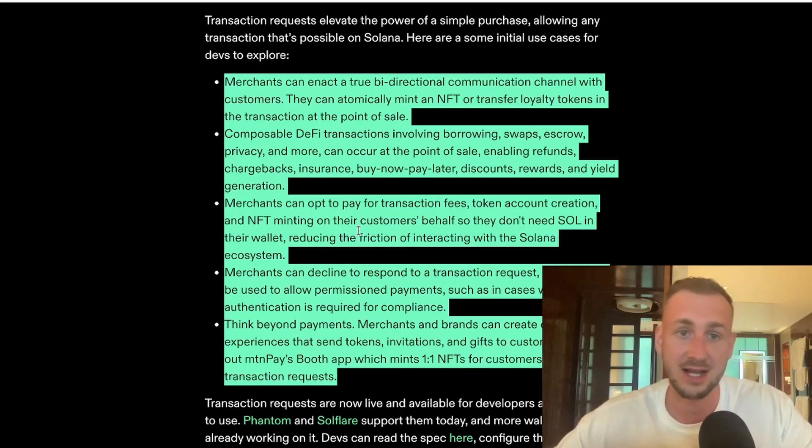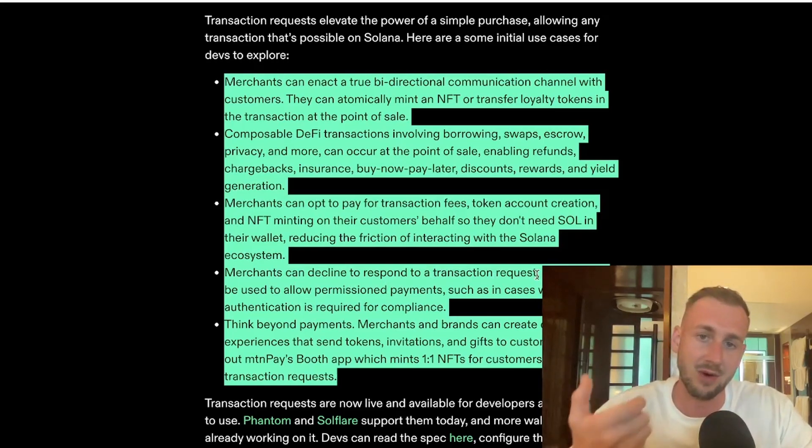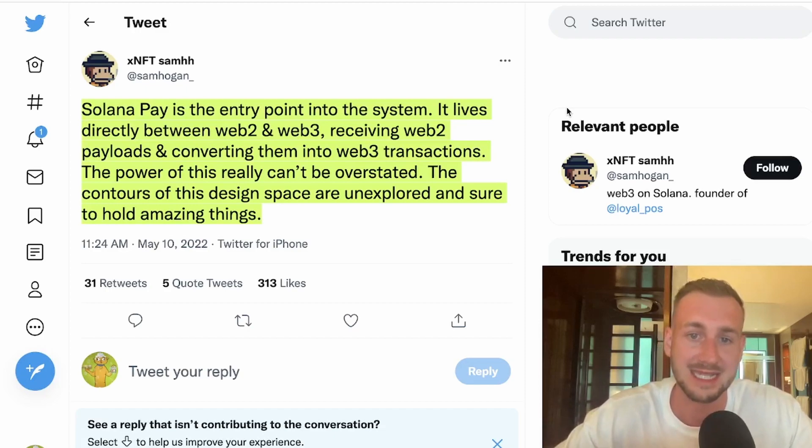Merchants can opt to pay for transaction fees for clients, so people don't actually have to have that friction of interacting with the Solana ecosystem if they're newbies. Merchants can also decline to respond to a specific transaction request — so you couldn't scan for alcohol without a verification of age — showing they're already thinking about compliance and regulation. One of the guys working on this, Sam Hogan, said: Solana Pay is the entry point into the system. It lives directly between Web 2 and Web 3, receiving Web 2 payloads and converting them into Web 3 transactions. The power of this really can't be overstated.